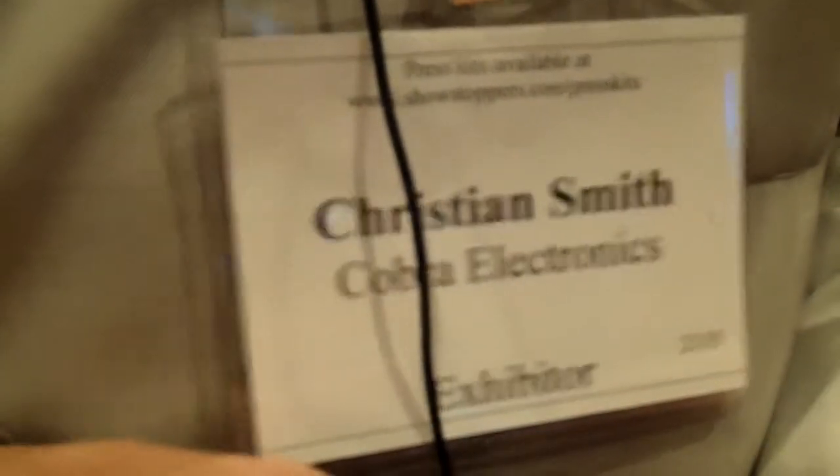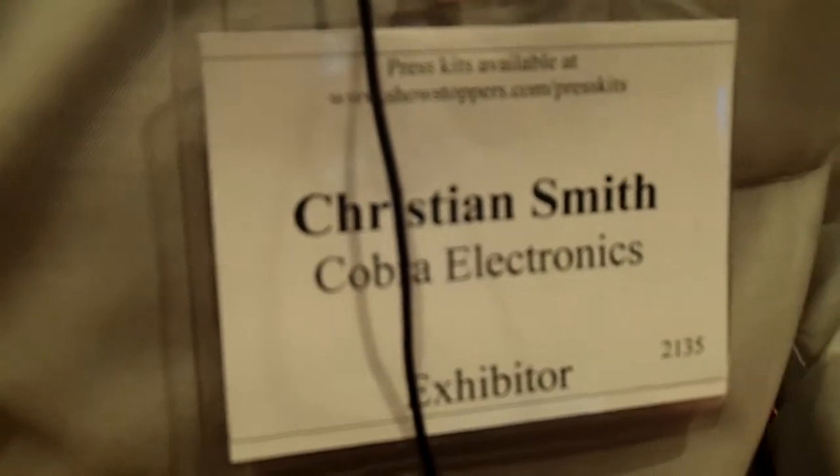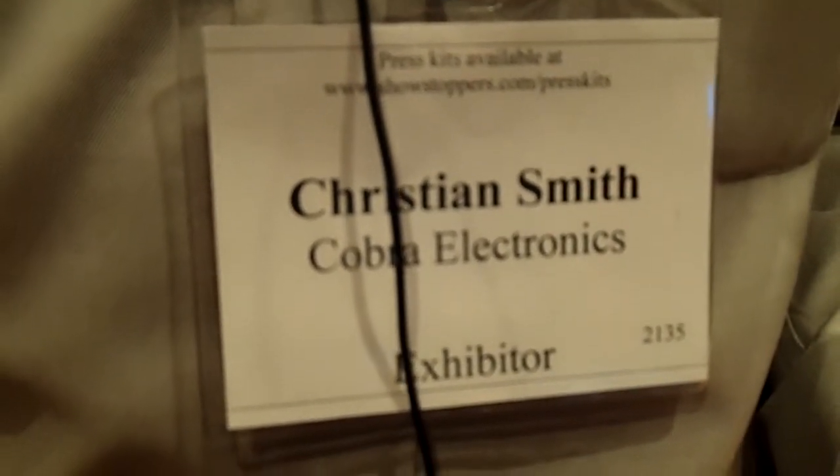We're here at Showstoppers during CTIA Wireless 2011 talking to Christian Smith of Cobra Electronics. What got me really excited about coming over and checking out their exhibit is the little speech a while ago about the gadget that lets you find your cell phone.